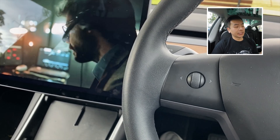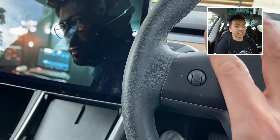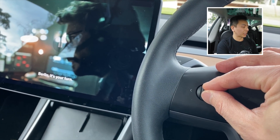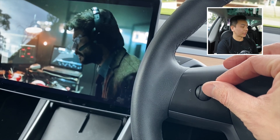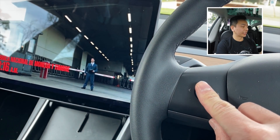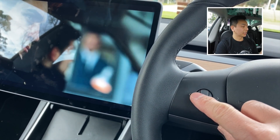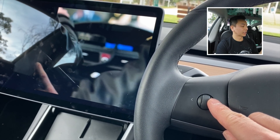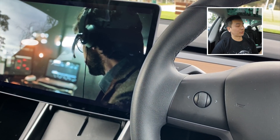Using the scroll wheel on the steering wheel in Tesla Theatre, you can now start and stop playback, and also jump forward or back by 10-second increments. That feature came from the last software update.